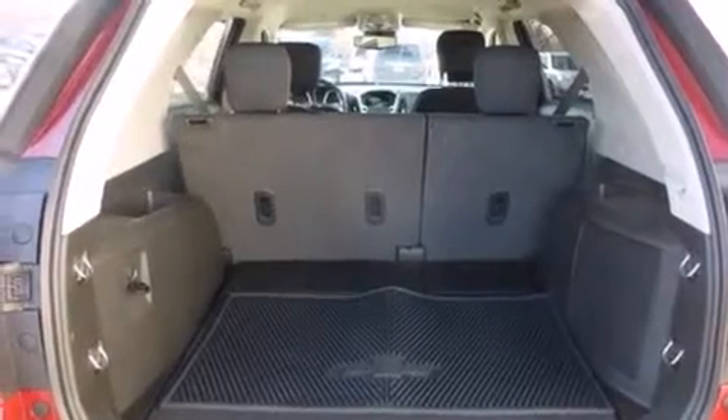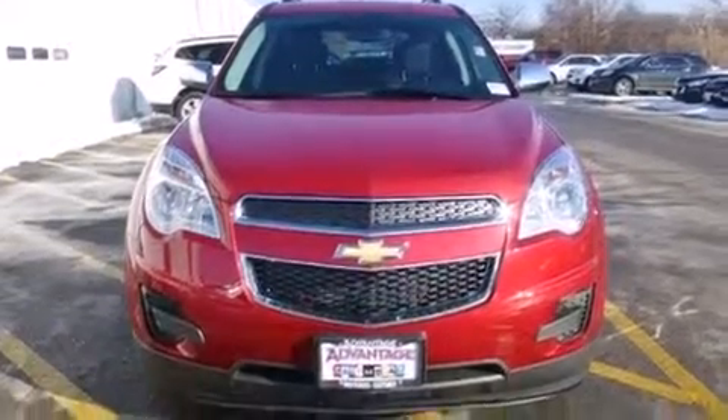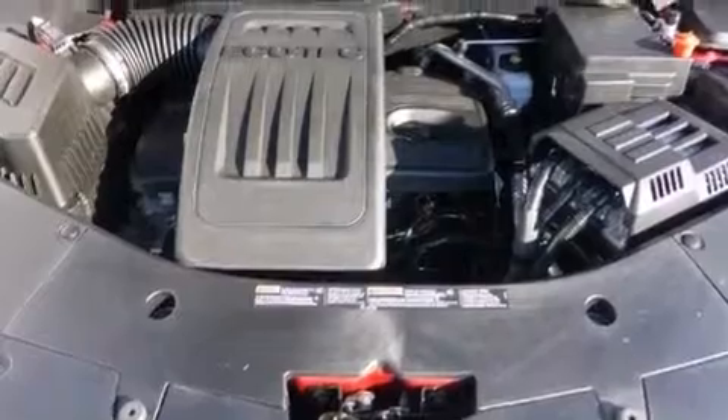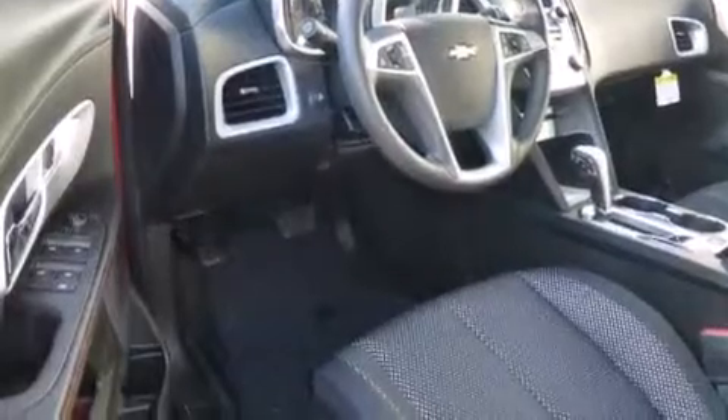The following features are also included: a low tire pressure indicator, air conditioning with automatic climate control, cruise control, a passenger side airbag, latch-ready child seat anchors, steering wheel controls, an engine immobilizer theft deterrent system, an anti-lock braking system, keyless entry, and an auxiliary power outlet.